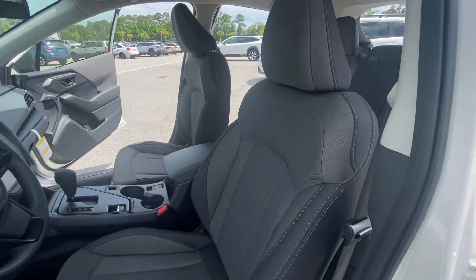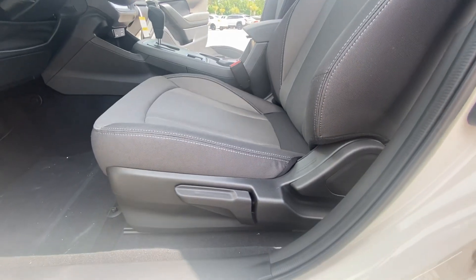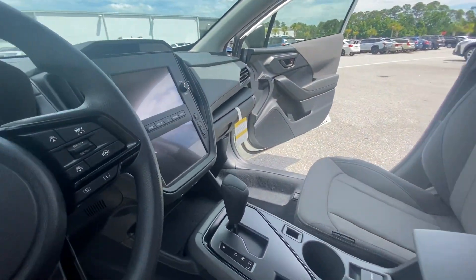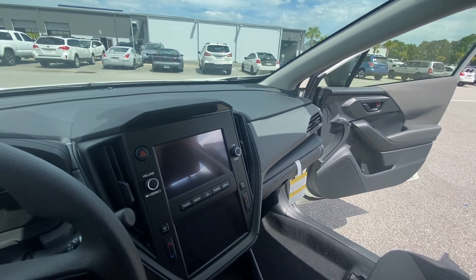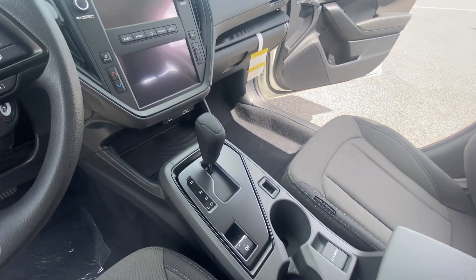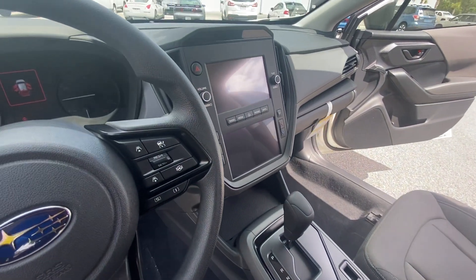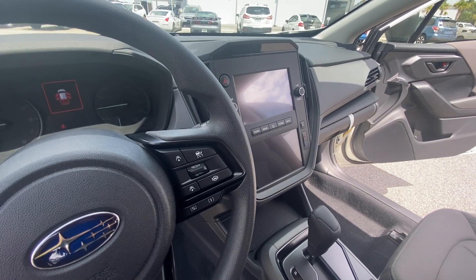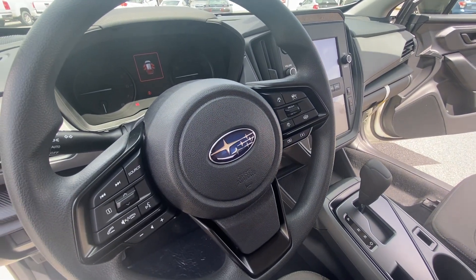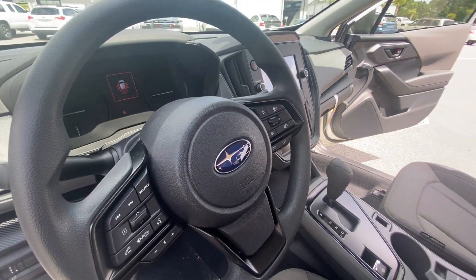You have a six-way manually adjustable driver's seat. Adaptive cruise control is going to be standard. You have sport and intelligent mode, volume buttons on the left side — you can answer a call, hang up.